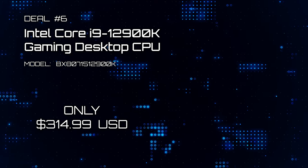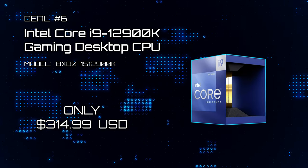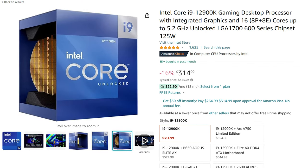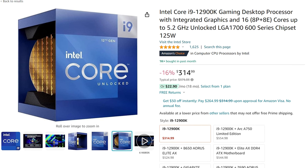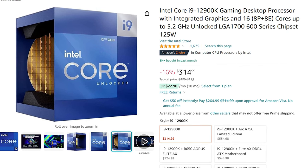Deal number 6: Intel Core i9-12900K Gaming Desktop Processor. Here's an excellent deal on an i9-12900K Overclockable Gaming CPU. It's a powerhouse on sale for just $314.